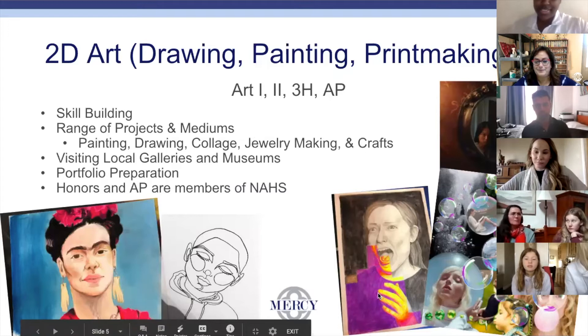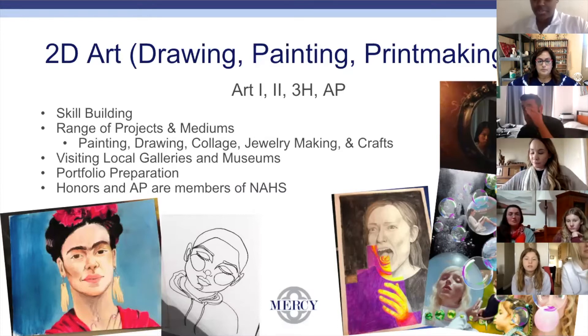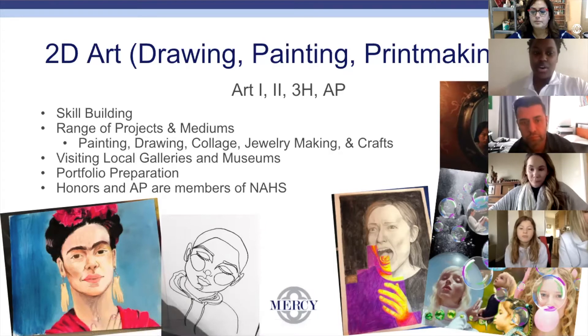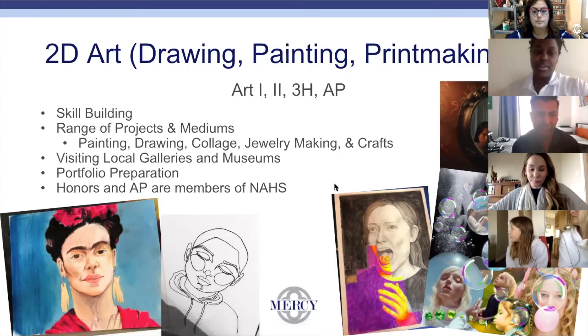I teach all of the 2D art classes. Most kids start with Art 1, and we really focus on skill building, but we also explore all the different mediums — so you can start figuring out what you really want to use for your portfolio as you continue on. All the classes have a portfolio you get to add to, whether you take my class or Ms. Baroudi's, to show your skill level and different things you've made.